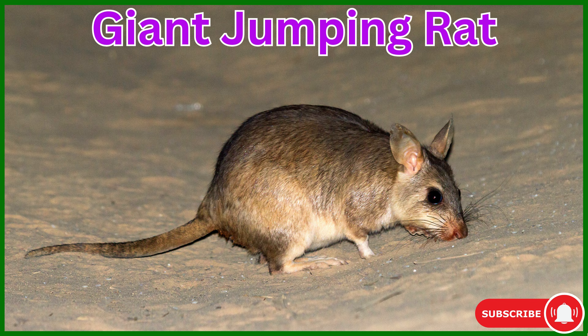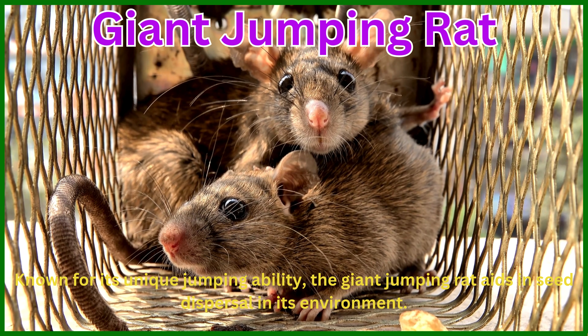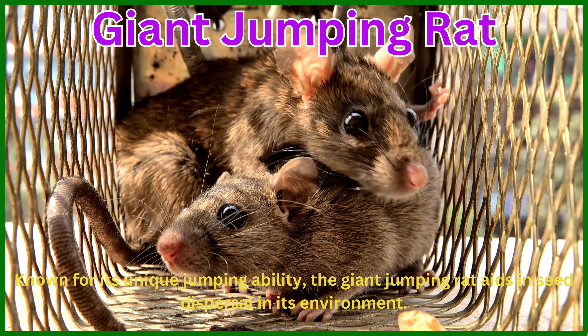Giant Jumping Rat. Known for its unique jumping ability, the giant jumping rat aids in seed dispersal in its environment.